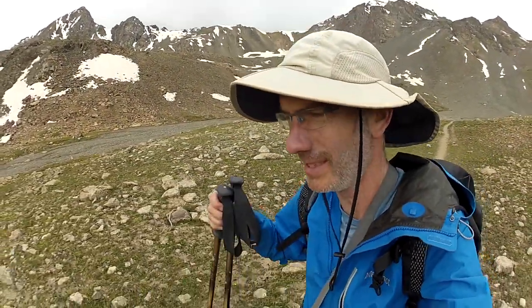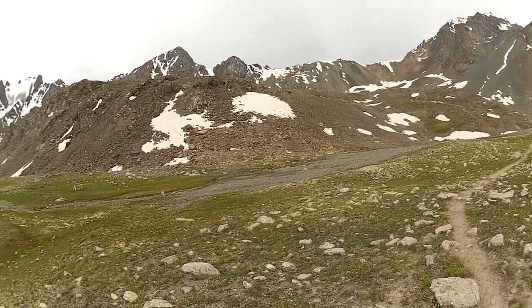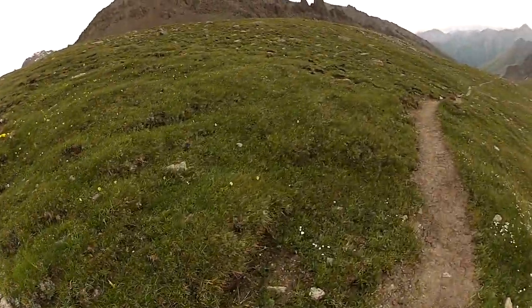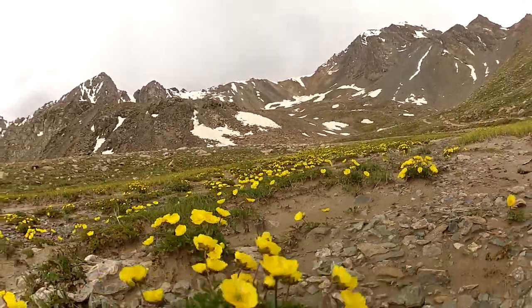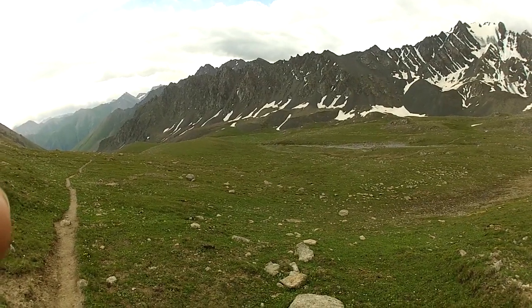After the challenging part is behind us, the way now leads to Altyn Arashan. As we descend, the slopes become more and more green and we see more flowers. You can see some pastures with cattle already — back to civilization.